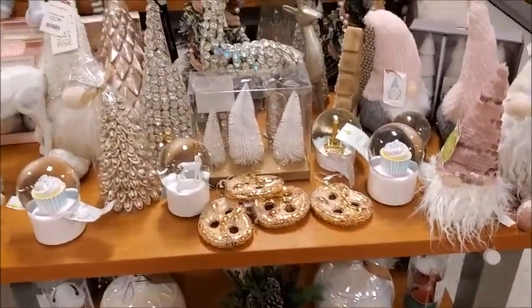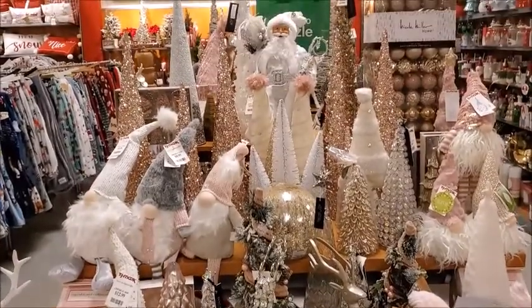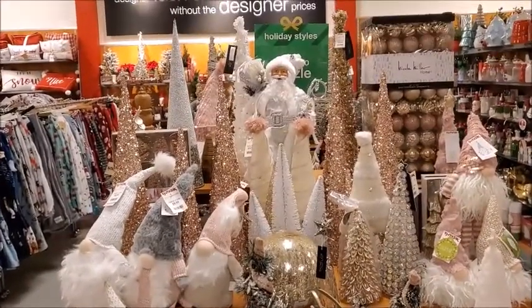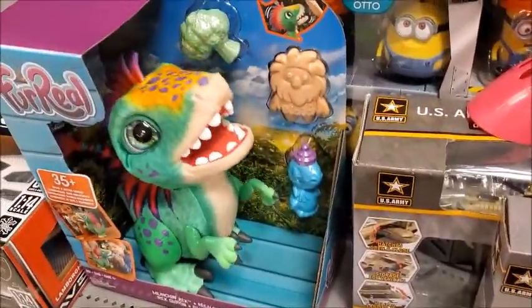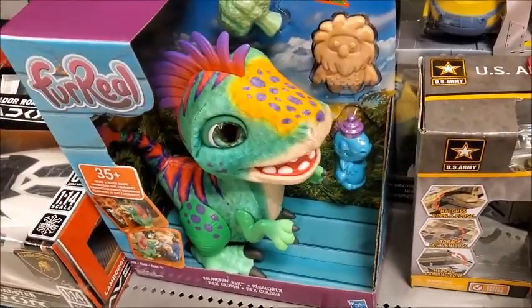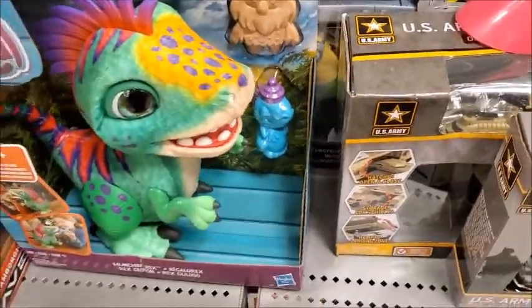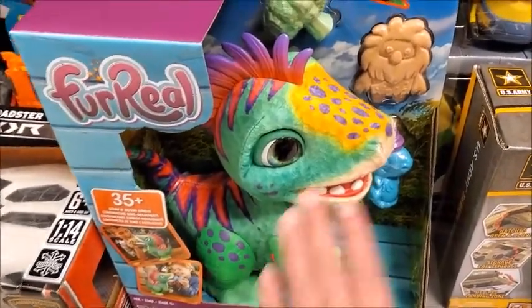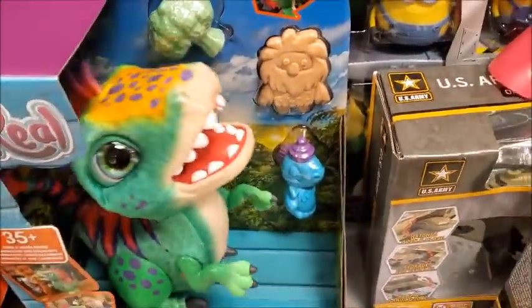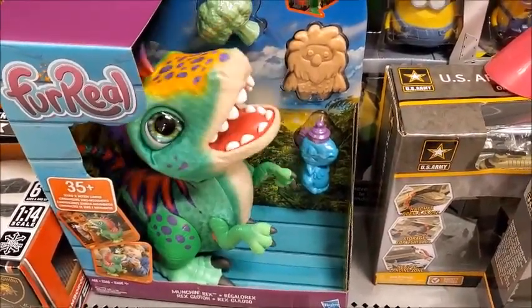Here is another pretty display. That is really pretty. Another Santa right in the center. Here is an animatronic one — motion activated. Wow.